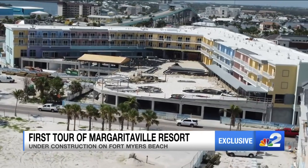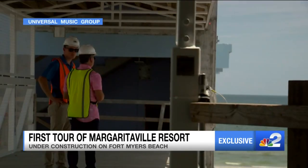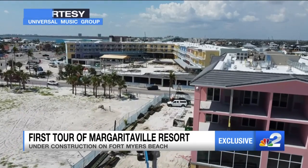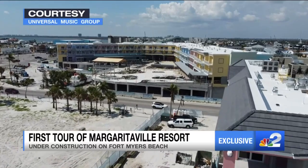So what's next? They still need a couple months before welcoming you into the lobby, but in the meantime, their website is going to go live August 1st — that's when you'll be able to book your day to waste away in Margaritaville. Reporting live tonight on Fort Myers Beach, Gage Golding, NBC2.